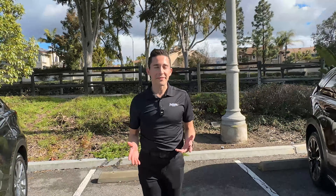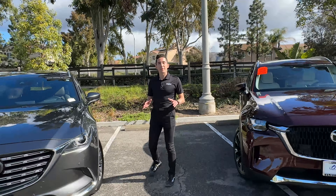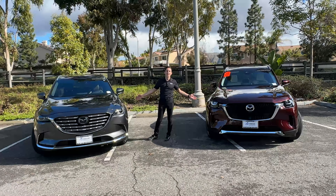Hey, I'm Omar with Patterson Autos. You might not know me, but you probably know who Dom Toretto is. And if you know who Dom Toretto is, you know he loves cars, specifically Mazda. But more than Mazda cars, he values family. That's why today we're talking family cars.